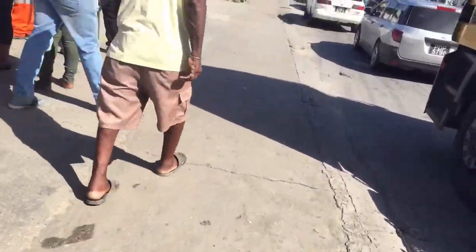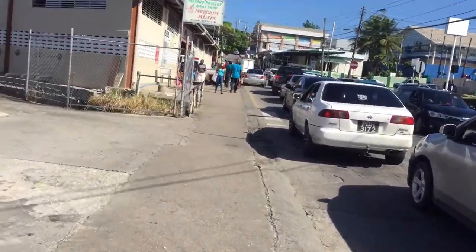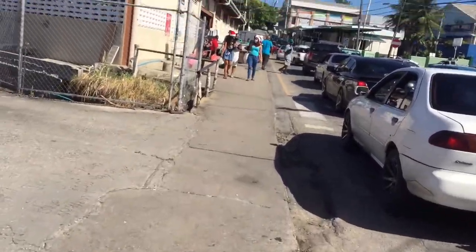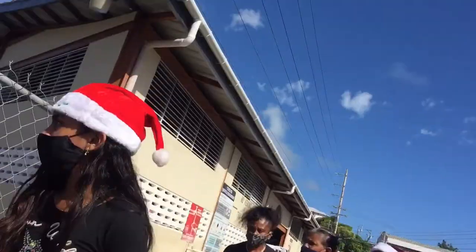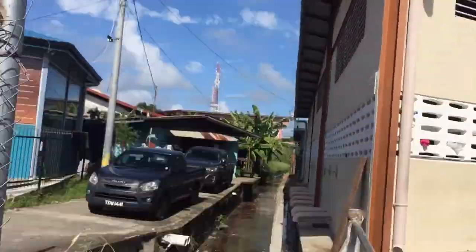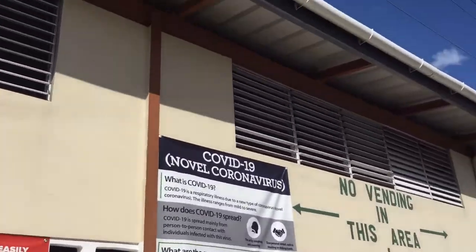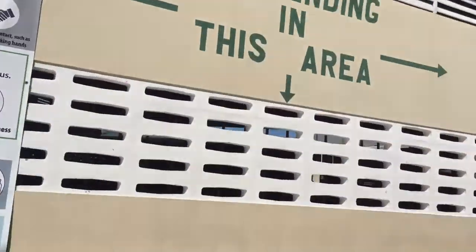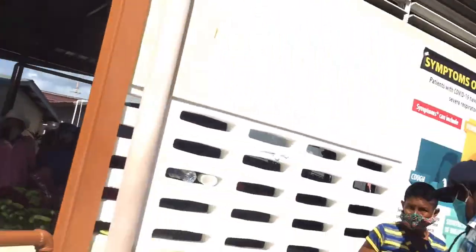That was my haul from my farmer's market trip this morning. I really couldn't get into the building — there were so many people on this Christmas Eve, it was so busy. I didn't want to invade people's privacy with my camera making everyone uncomfortable. Maybe one day I'll have enough courage to do a full market trip video. I hope you all enjoyed watching this quick Christmas Eve market haul — bye!